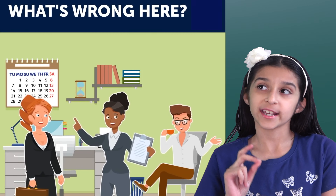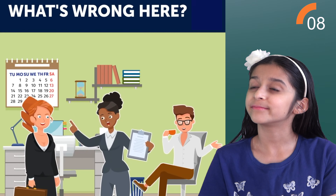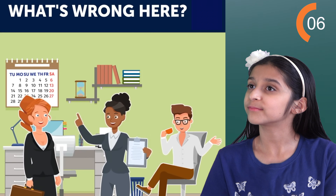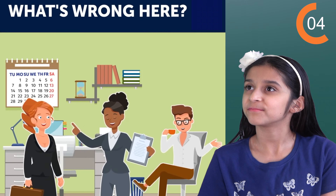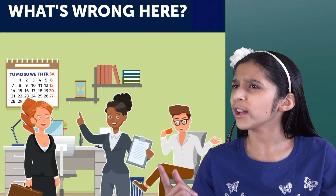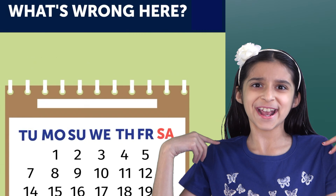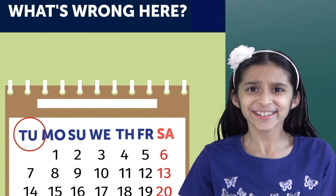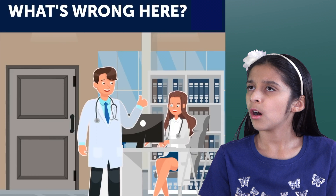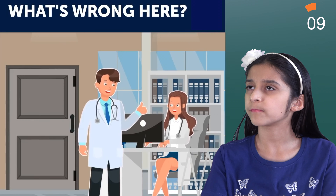Next one. There is something strange in this picture. Can you spot it? Let's take a look — you have 10 seconds. What's wrong with that calendar? Tuesday, Monday, Sunday? Seriously? Next one.